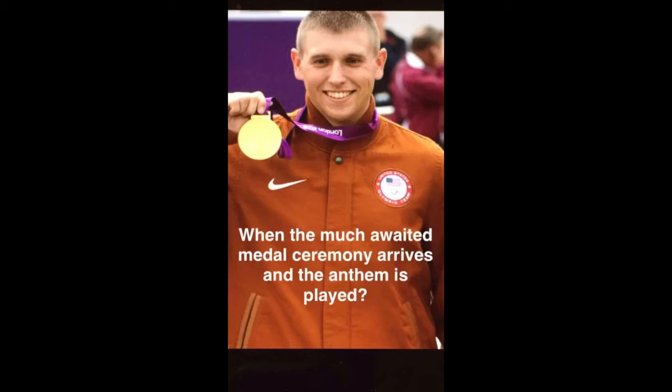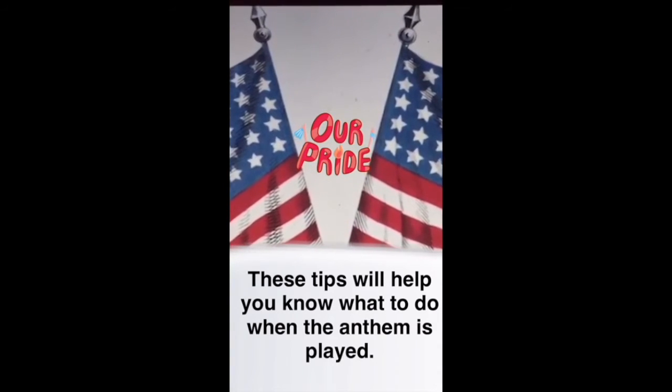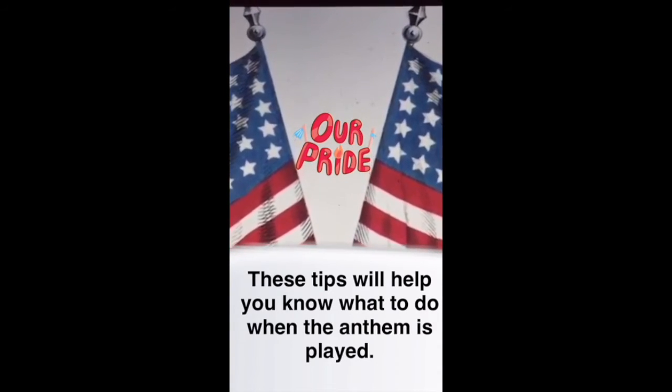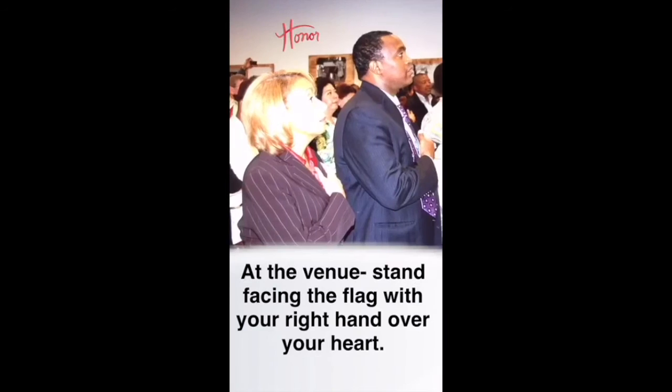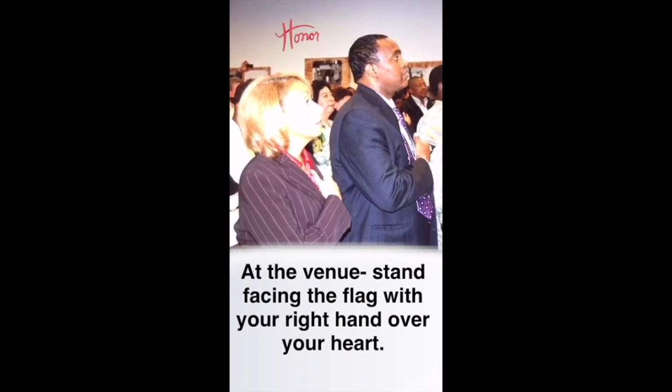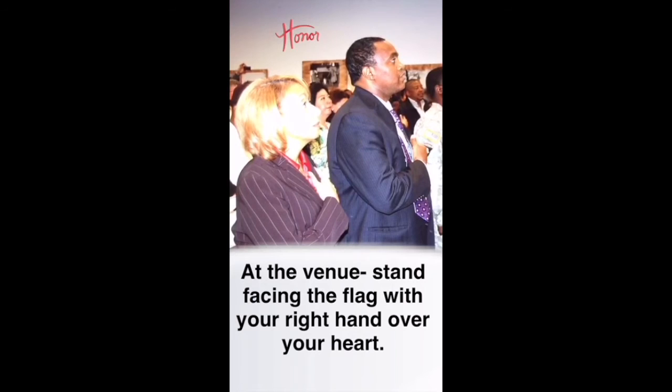When the much-awaited medal ceremony arrives and the National Anthem is played, an image of the US flag reads: these tips from USAGov will help you know what to do when the anthem is played. At the venue, stand facing the flag with your right hand over your heart. A crowd stands in salute with a hand over the heart during the anthem.